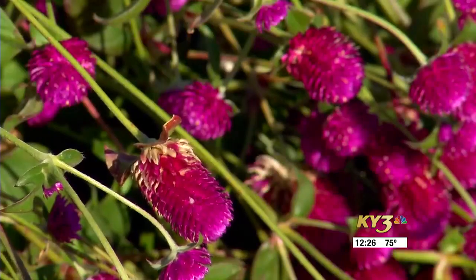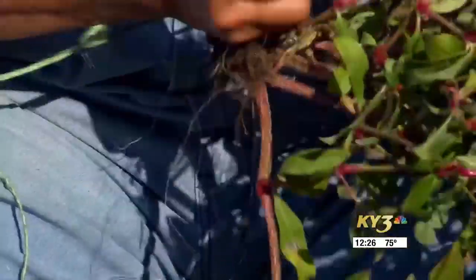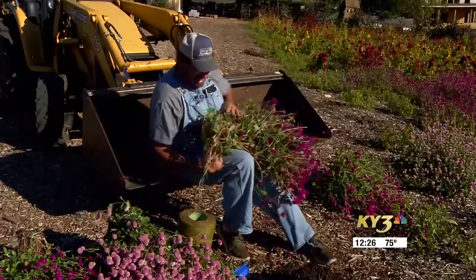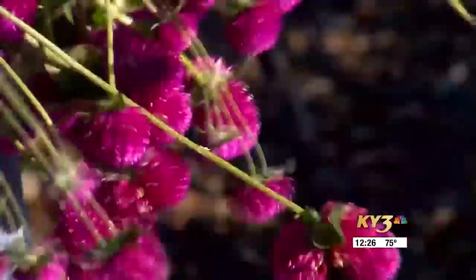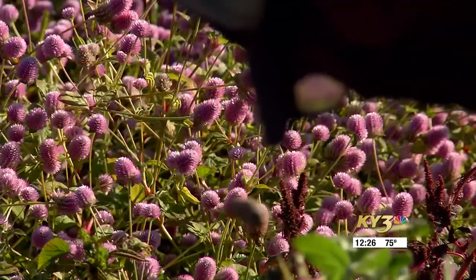We're pulling out some of the globe amaranth and bundling it, getting it ready to hang. I noticed just a tad of frost the other day, and this does not like frost, neither does the coxcomb. If we're going to get any hanging for dried, we better do it because it'll slip up on us if we don't take some to the barn.